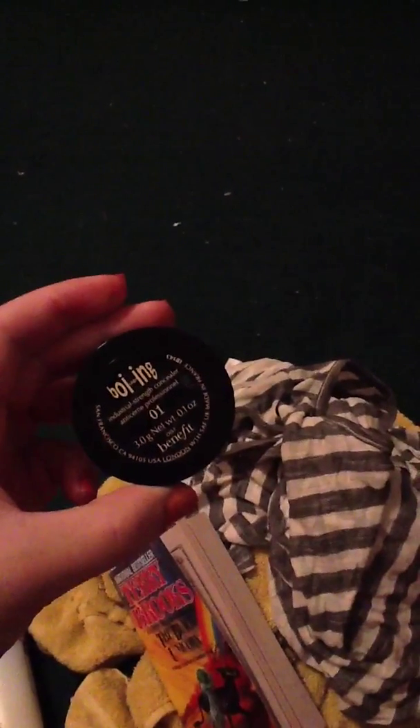I have my little camera which is inside a Hello Kitty camera case. I have this just in case I wanted some concealer — this is my Boing Concealer by Benefit in shade number one.